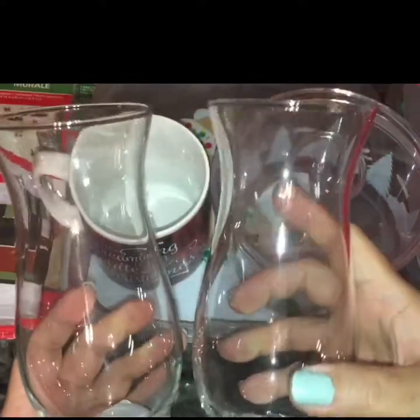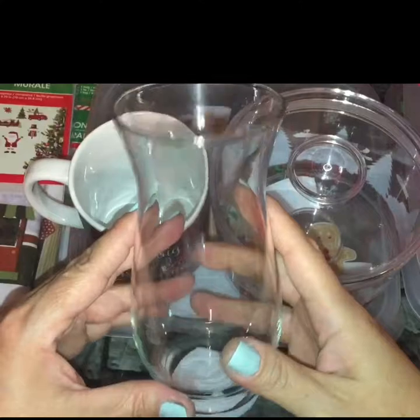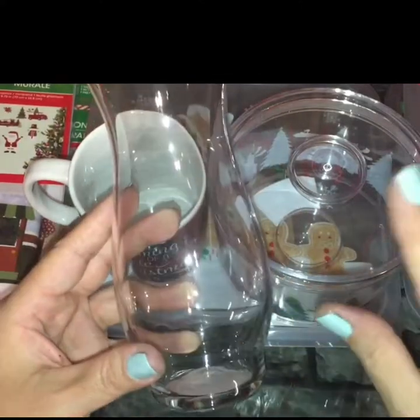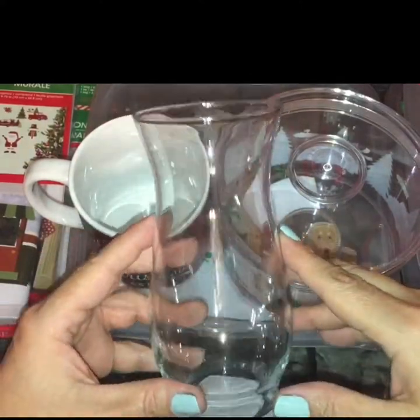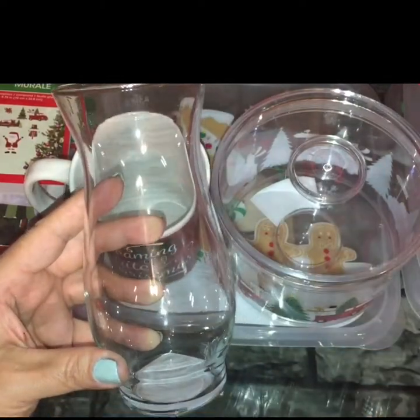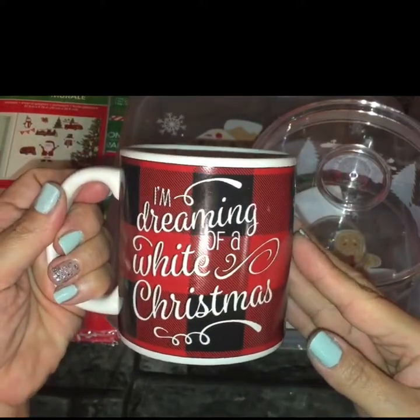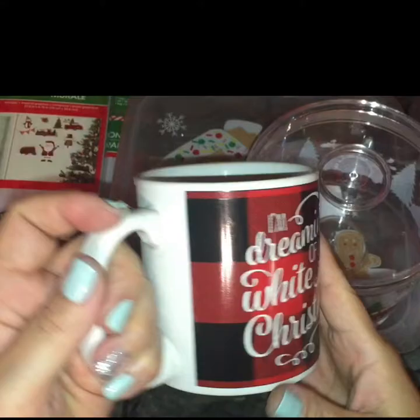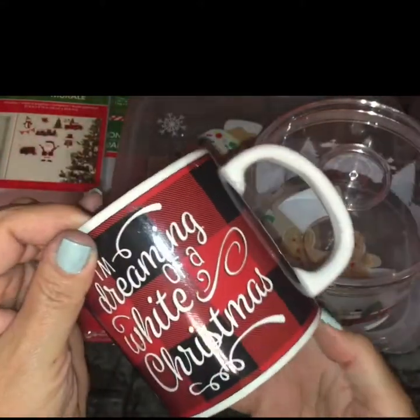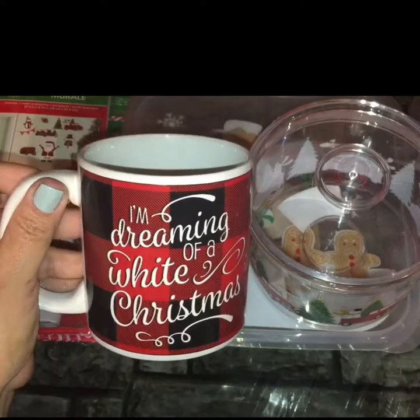Continuing on with the glass products — this is not a new item, but I picked up two of these. It has sort of a hurricane shape to it. I've seen these and passed them up before, but I had a holiday DIY in mind to do with these. I also found this adorable mug that says 'I'm Dreaming of a White Christmas' on it. It has that buffalo check pattern and the font on both sides of the cup. I thought it was really well-made — it's stinking adorable.